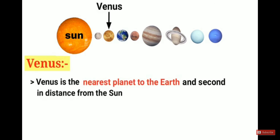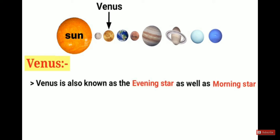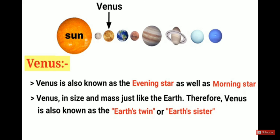Venus is the nearest planet to the Earth and second in distance from the sun. Venus is the hottest and also the brightest planet in our solar system. Venus is also known as the evening star as well as the morning star. Since Venus is similar to Earth in size and mass, it is also known as Earth's twin or Earth's sister.